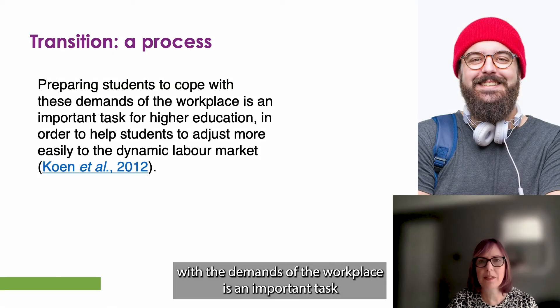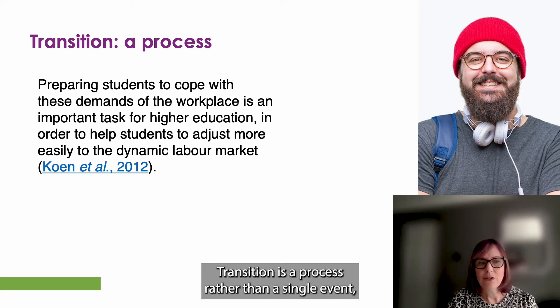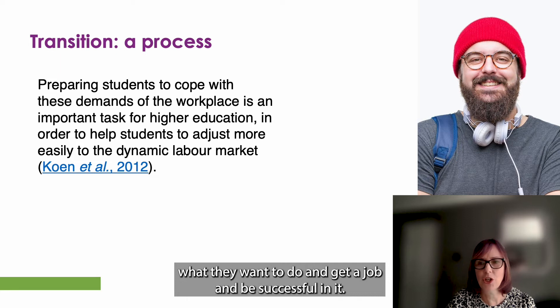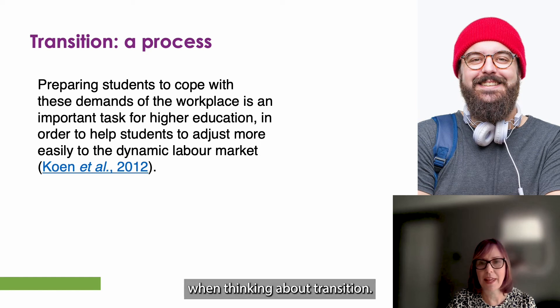Preparing students to cope with the demands of the workplace is an important task for higher education in order to help students adjust more easily to the dynamic labour market. Transition is a process rather than a single event, with some students taking longer than others to find what they want to do and to get a job and be successful in it. So now let us look at some key considerations when thinking about transition.